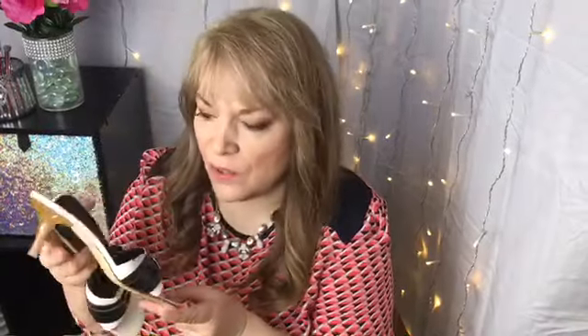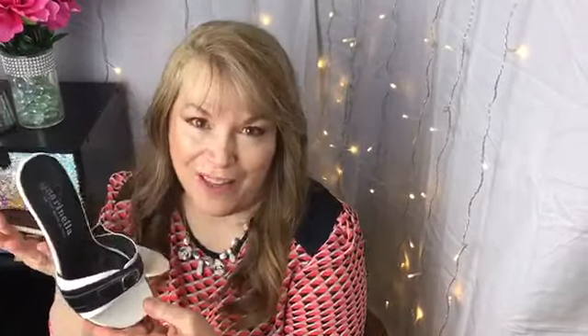Next are these cute little black wedges, which I think are adorable with a pair of jeans or a little spring dress. So cute. And they were $3.99 — I couldn't let them go. Next are these all-leather slide-ons with just a little kitten heel. I thought these were adorable. They were $2.99, so I just couldn't pass them up. They'll go with everything.